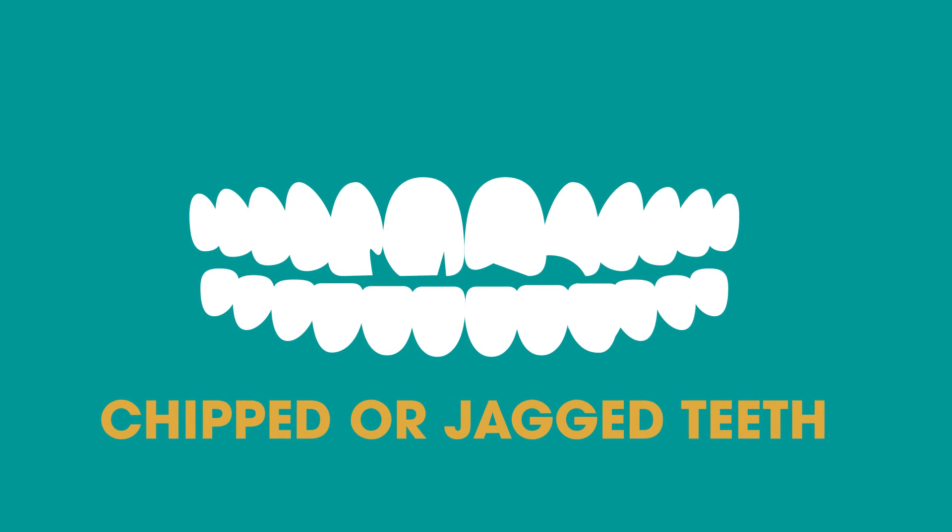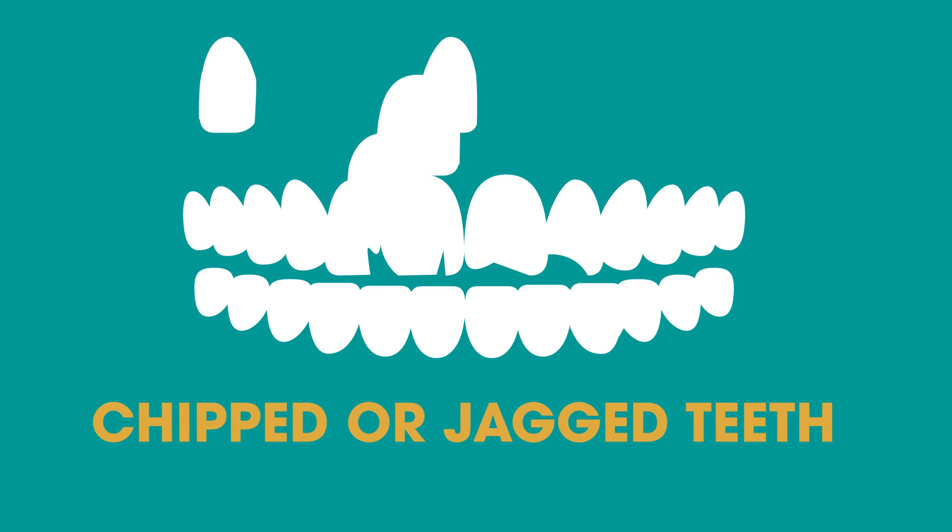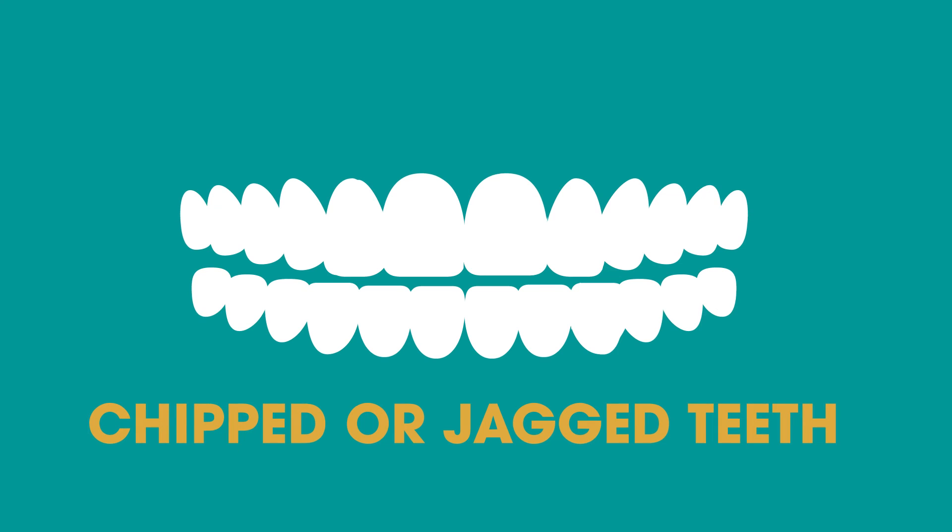Chipped or jagged teeth. Some people may develop chips or jagged teeth due to heavy wear and tear from biting, grinding, or using your teeth as tools. We can rebuild these areas with veneers.